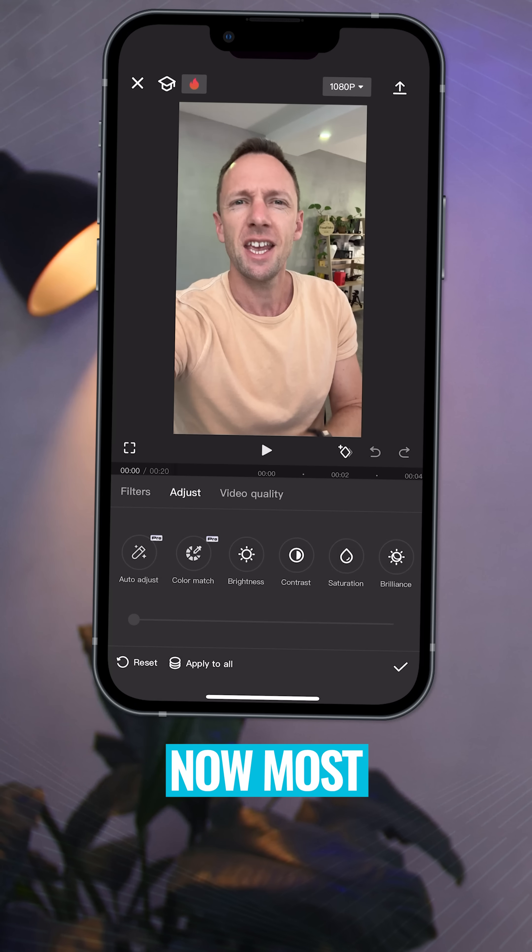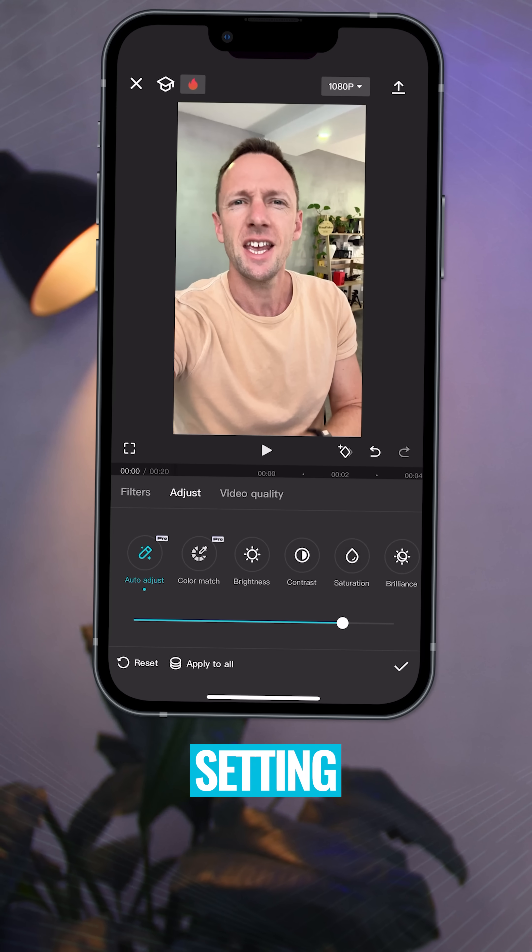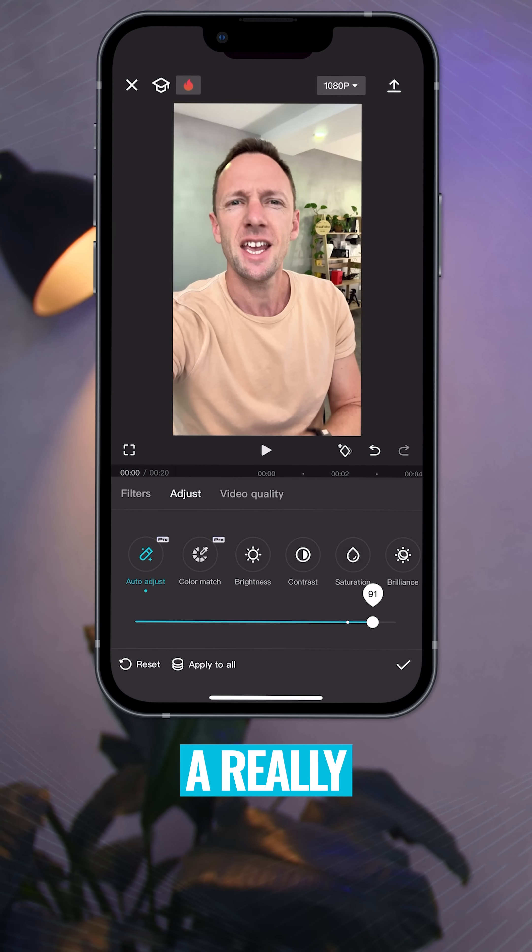Number six is auto color grading. Now most editing tools have this auto setting, but CapCut actually does a really good job.